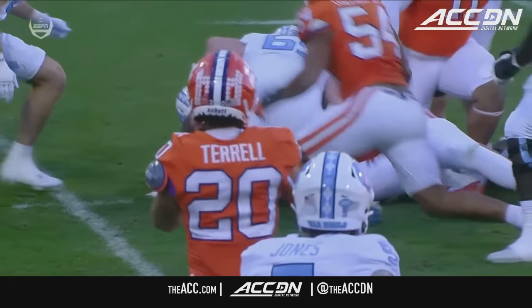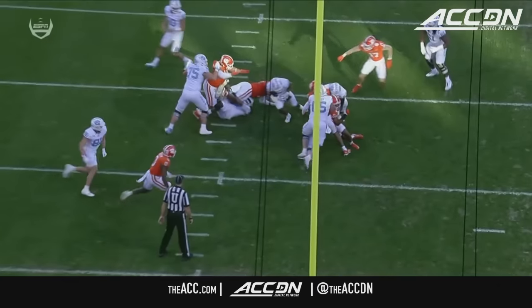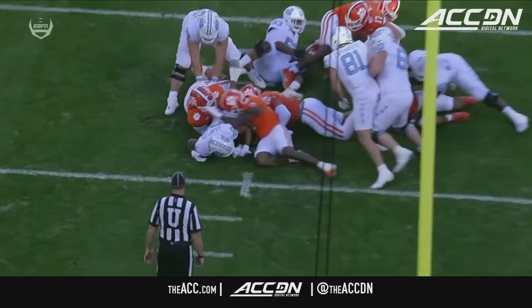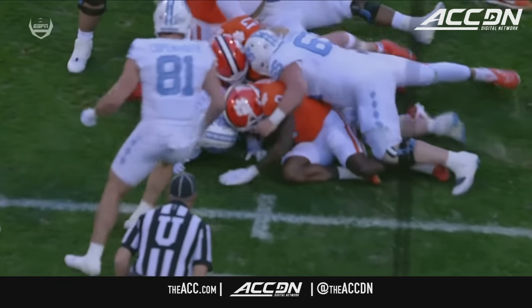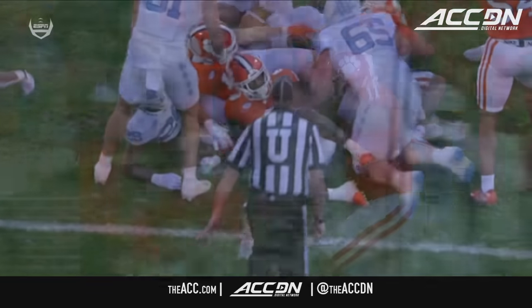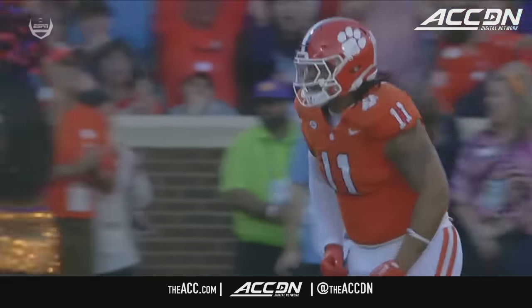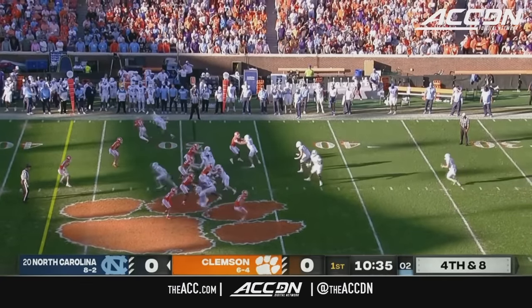Big-time red zone stop for a defense that's been playing out of their minds lately. Demonte Capehart stripped it out, TJ Parker gets the recovery — that ball clearly out. Normally this script is flipped between these two teams. Clemson has been bothered with giveaways all season — they're only plus one in the turnover margin this year — while North Carolina is known for turnovers, and early today, they're already doing that.